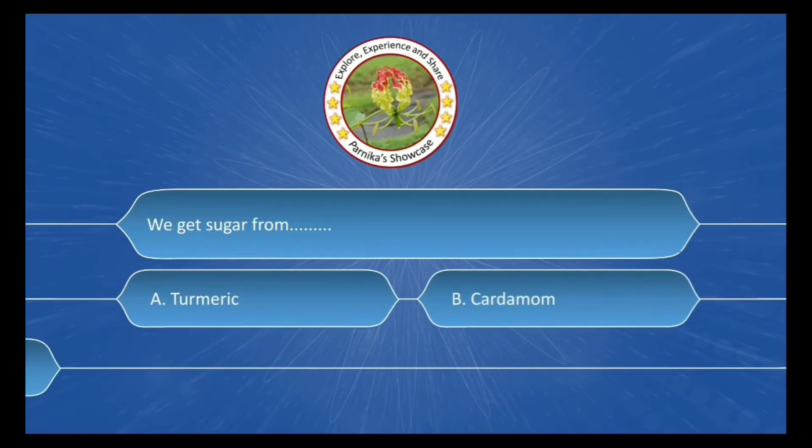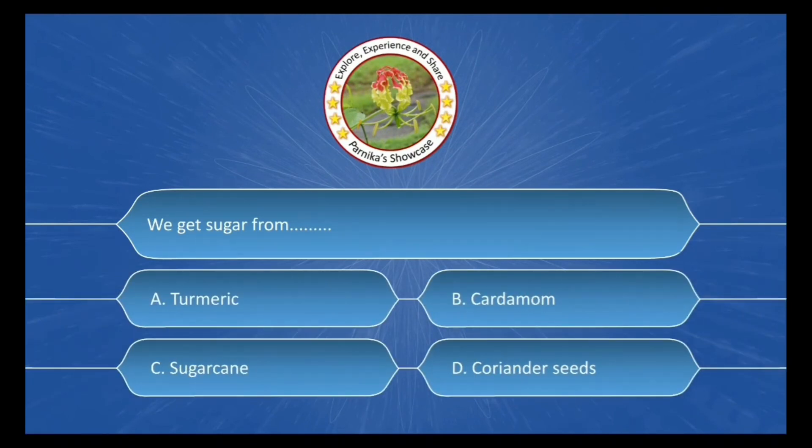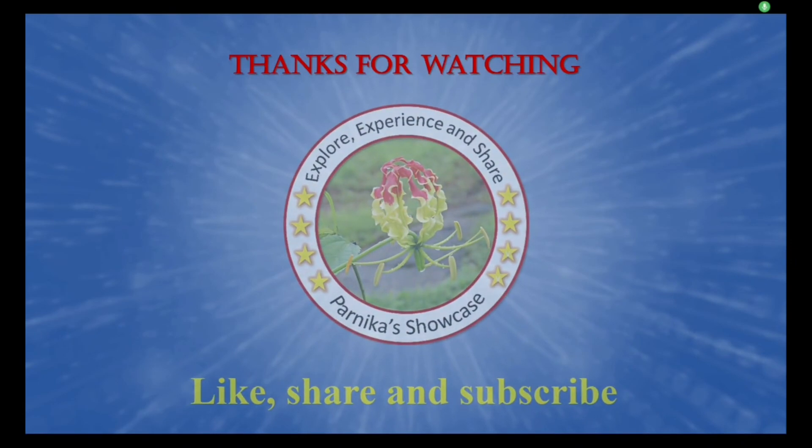We get sugar from ___. The options are: A. Turmeric, B. Cardamom, C. Sugarcane, D. Coriander seeds. The correct answer is Option C: Sugarcane. Thanks for watching! Please like, share, and subscribe to my channel.